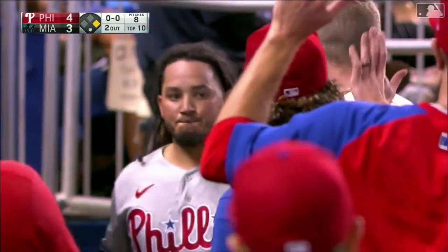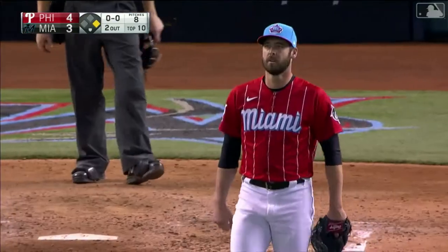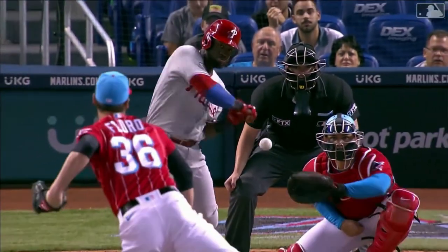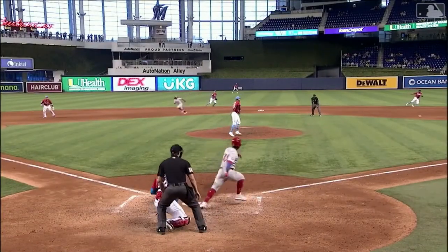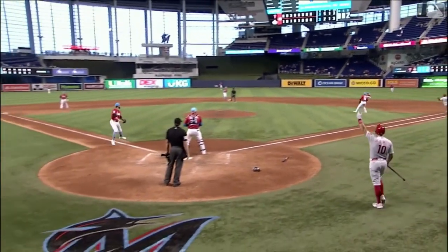Jesus Sanchez just didn't corral it, and I don't think Freddy was going to score otherwise. Odubo showing signs last at-bat — a hard line drive to right field — of swinging the bat a little bit better. He scoots this ball just past the rangy Jazz Chisholm. You see Sanchez come to charge it and he just boots it.